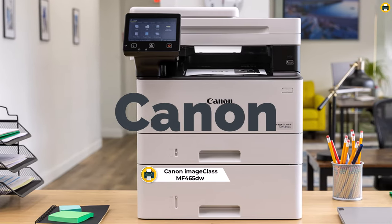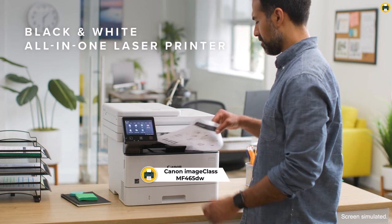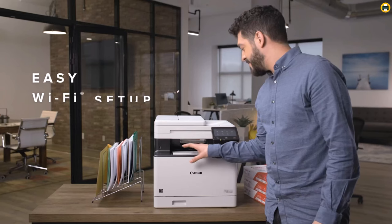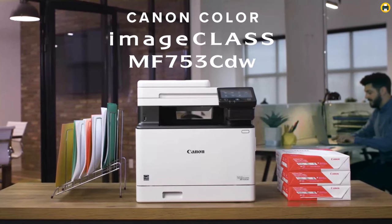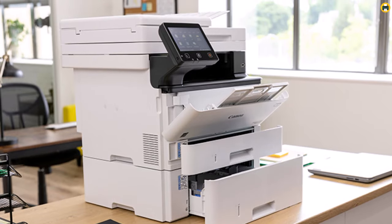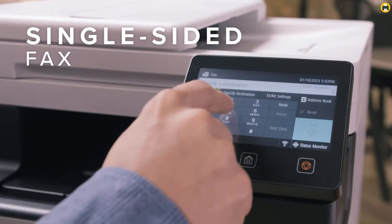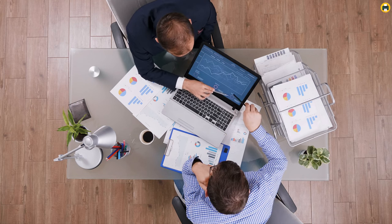Number 3: Canon Image Class MF465dw — the premier choice for wireless black and white all-in-one laser printing. The Canon Image Class MF465dw wireless black and white all-in-one laser printer redefines efficiency in the modern office. Ideal for businesses and home offices looking for reliability and high-quality black and white printing, this model stands out for its robust wireless connectivity and multifunction capabilities. It not only prints but also scans, copies, and faxes, making it a versatile all-in-one solution. Its wireless feature allows for seamless printing from anywhere in the office or home, supported by Canon's intuitive app for easy operation from your mobile devices.